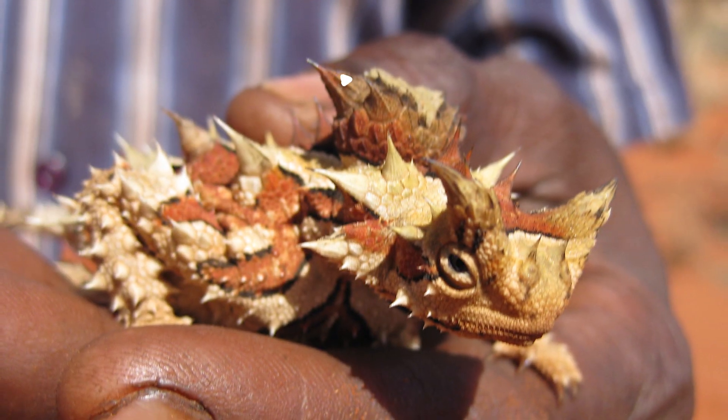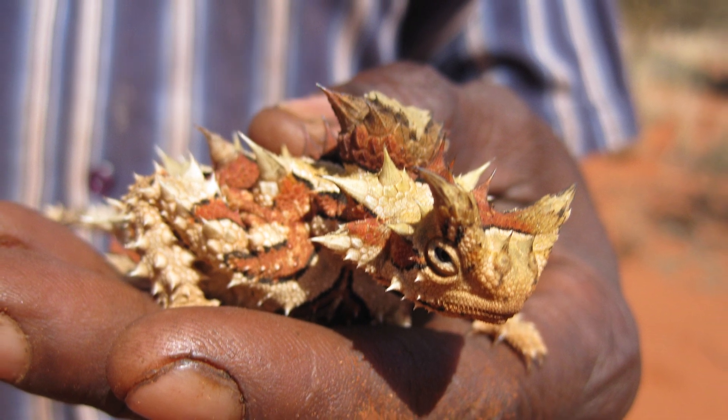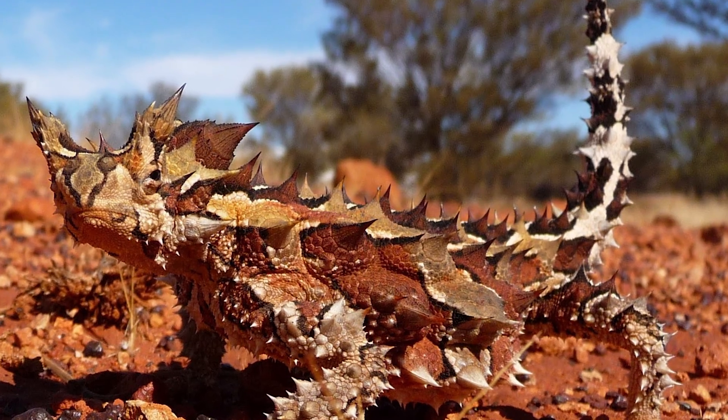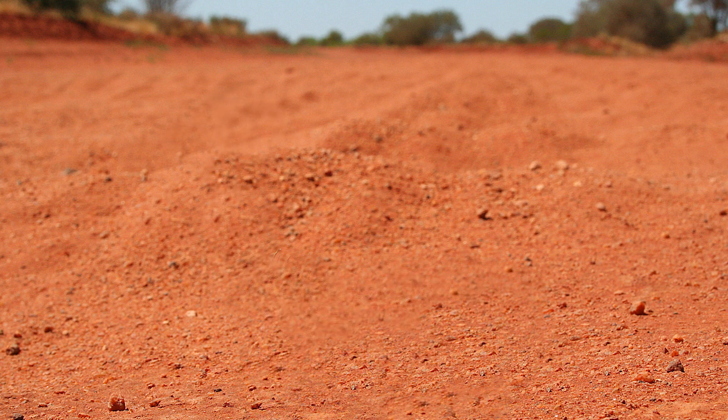First up is the Moloch horridus, or Thorny Devil. This reptile is so unique that it is the only species of its kind. With spiky desert-coloured scales, they effortlessly disappear into the arid zones of Australia.